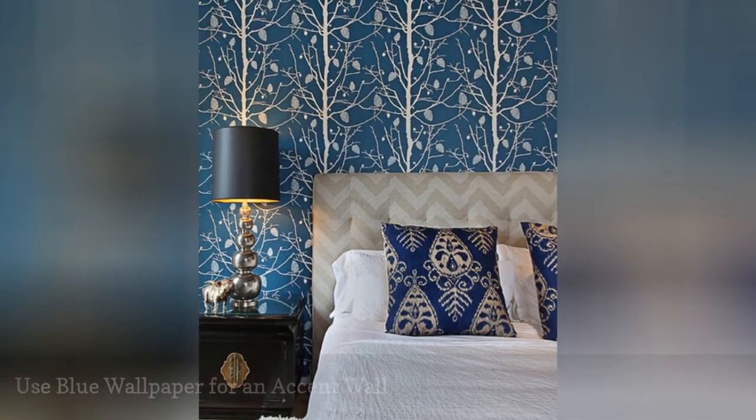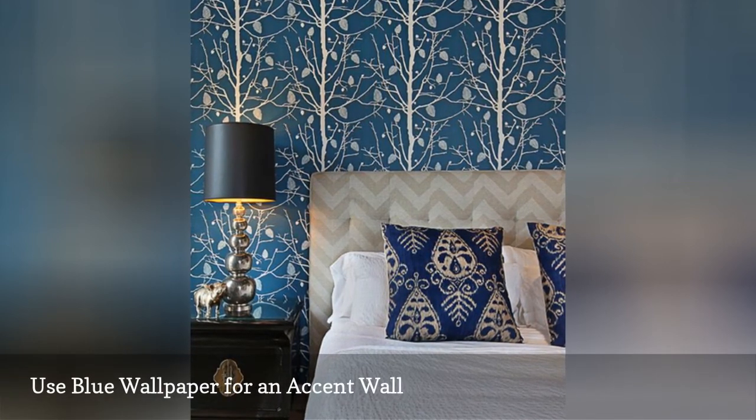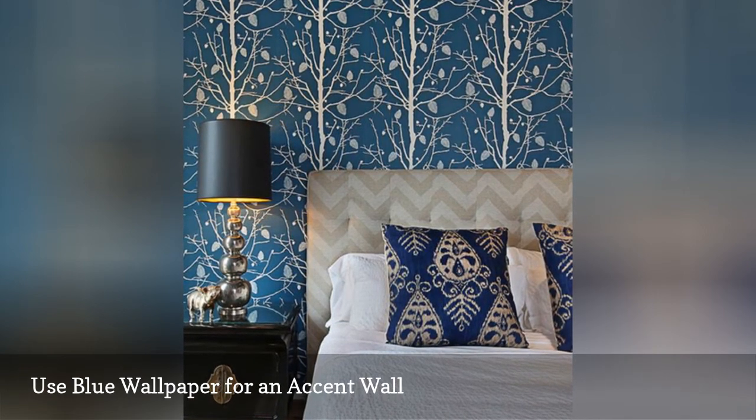A gorgeous wallpaper makes it so easy to liven up your bedroom, whether you choose to paper all four walls or simply turn the wall at the head of your bed into an accent wall, as in this gorgeous space. The wallpaper is Family Tree from Firm Living.